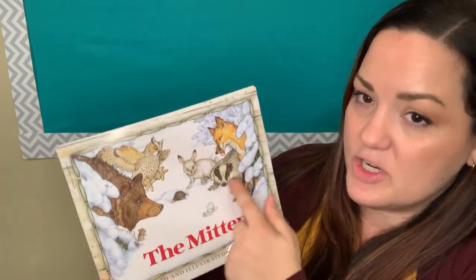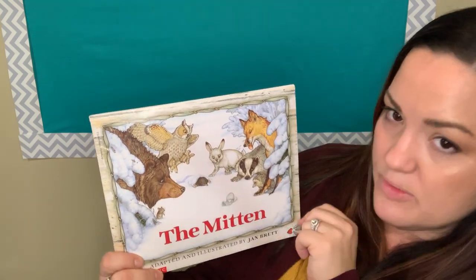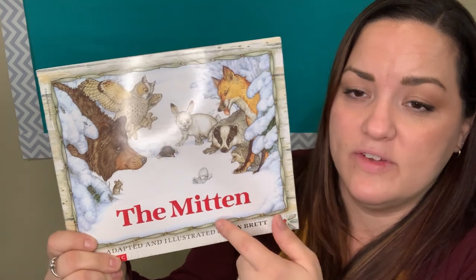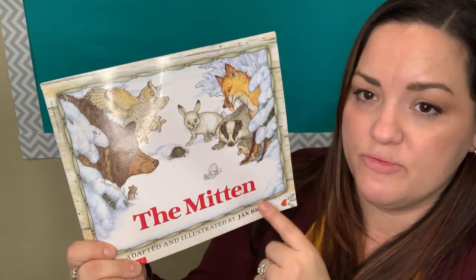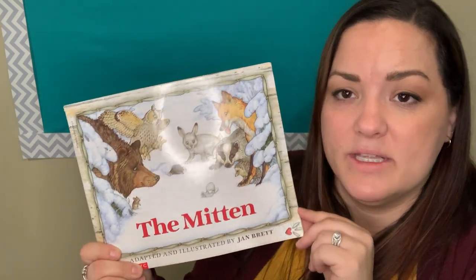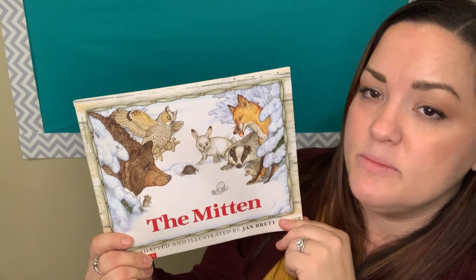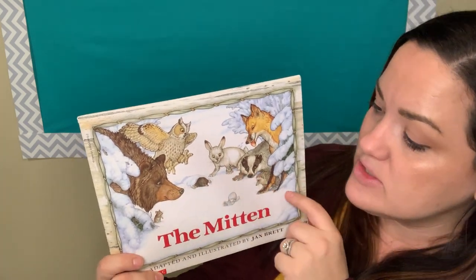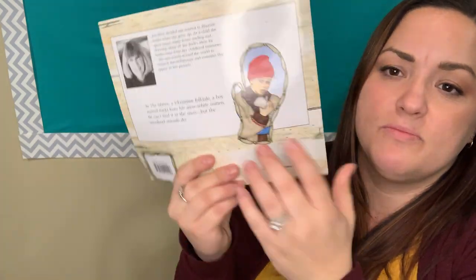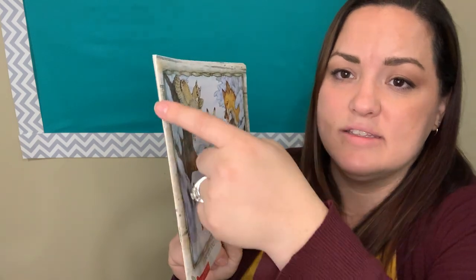On the front cover there's lots of animals, and there's even a little mole coming out of the snow, and then there's a little mitten on the ground. The title is right here in red and it says The Mitten. Those are the only words we're going to read today. We can see some characters — people and funny animals — in the book. This is our front cover, and this that holds the book together is called the spine.